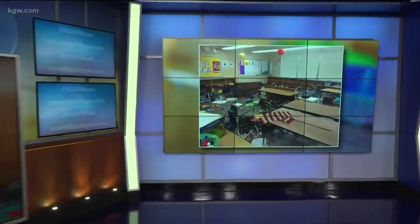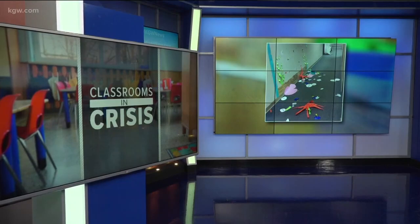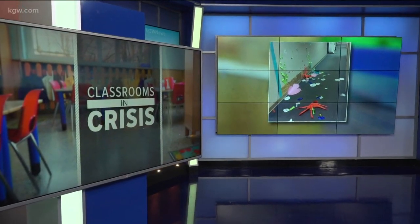If you need proof about the state of Oregon's classrooms, look no further than these pictures. We showed you a glimpse of a classroom in crisis yesterday, but now a new batch of photos shows just what can happen when a disruptive student forces a room to be cleared out.